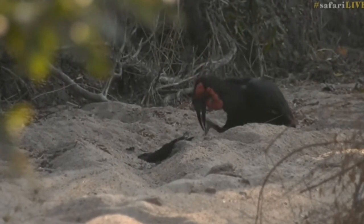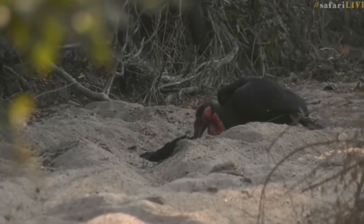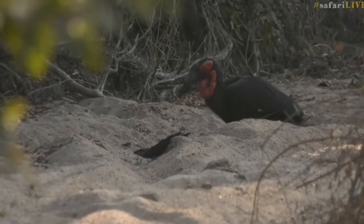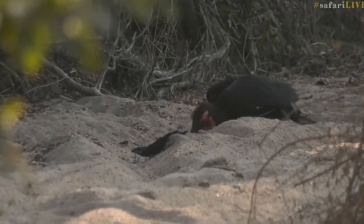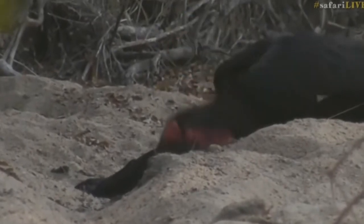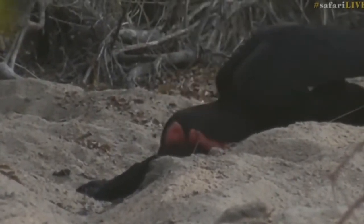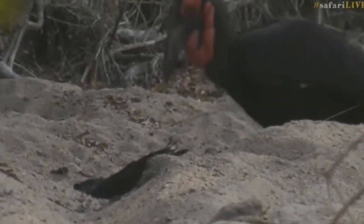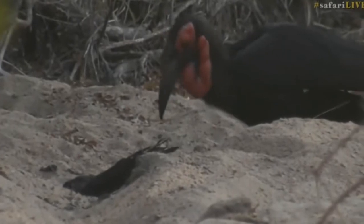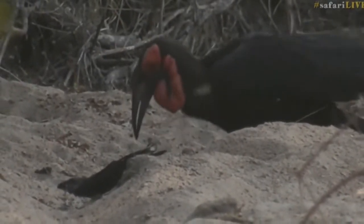It's a female ground hornbill that we've got — there's a bit of meat on her beak that she's cleaning. We know she's female because she's got a bit of purple underneath the throat. I have no idea what she's feeding on. It looks bird-like, doesn't it? It looks like it's got feathers. There's a bit of glare on my monitor so I'm trying to see, but it does look bird-like.